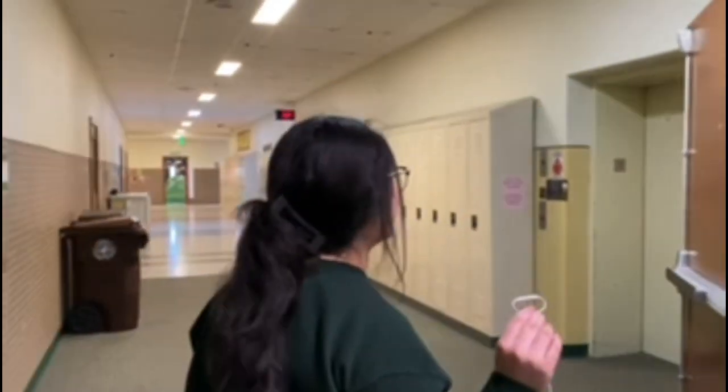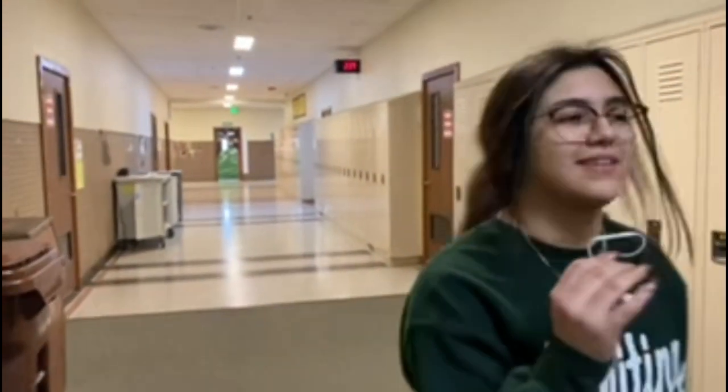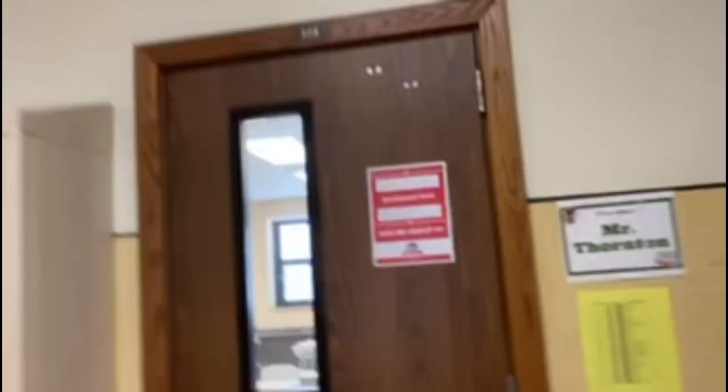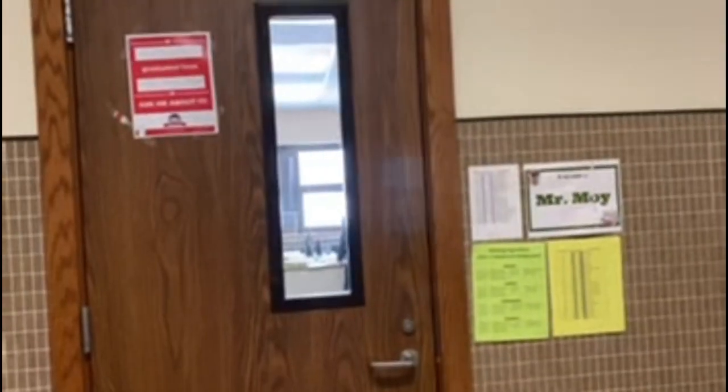This is the math hallway where we're walking right now. This is for all grades that have to take a math class, and they also have some lockers here but it's mainly for middle school. There's Mr. Thornton's room — I don't really know him. And that's Mr. Moy — Elena loves him.